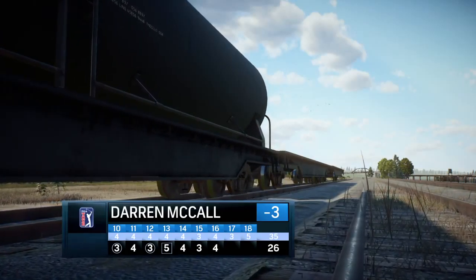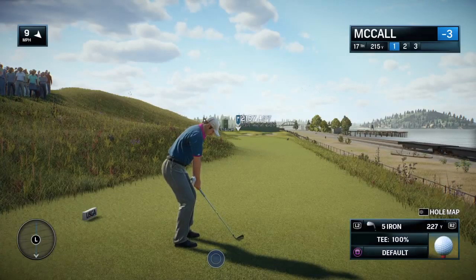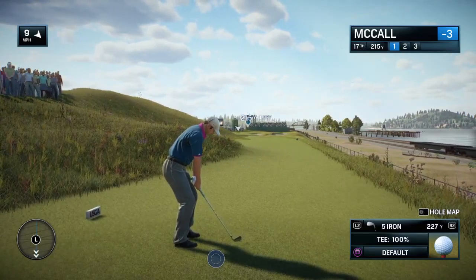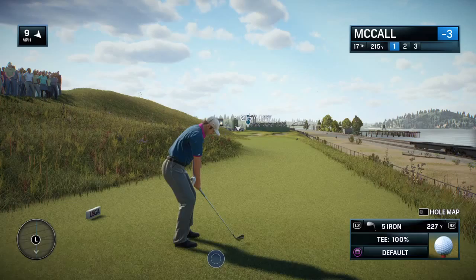Frank, you don't just need a caddy out here at Chambers Bay — seems like you need a sports psychologist. You start thinking about the names of these holes. Beached at 16, and what's 17 called? Derailed. And you can see why too — that green's perched up there. If you've got the round going in the wrong direction, this is not a hole to start on.